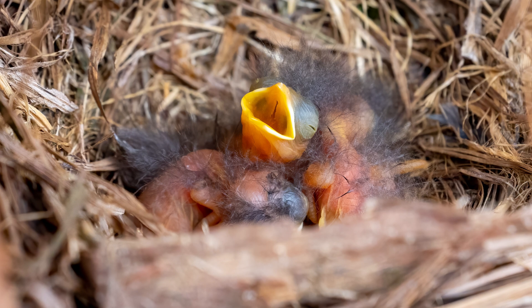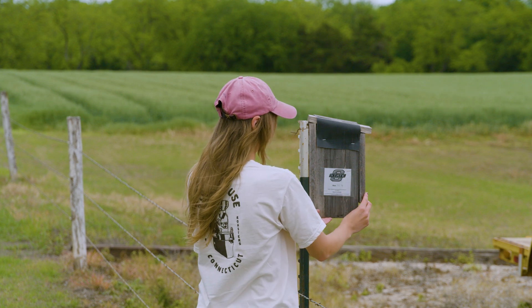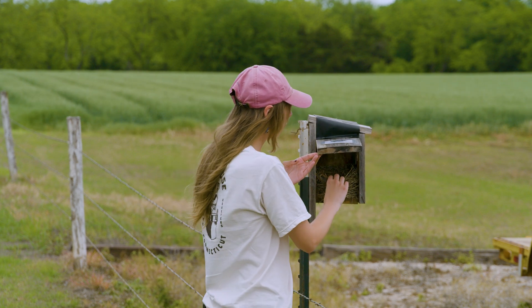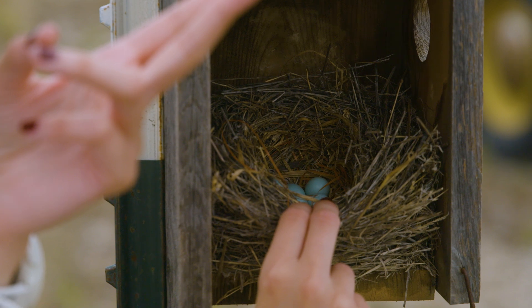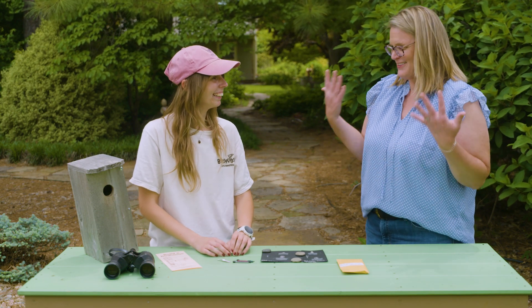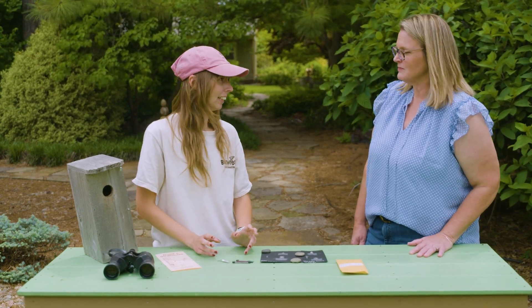I check up on the nestlings a few times during the two weeks that they are in the nest. I have over 200 nest boxes here in Stillwater. I check those nest boxes twice a week, so I make sure I don't miss anything. Sometimes you're looking and then all of a sudden they're just gone.